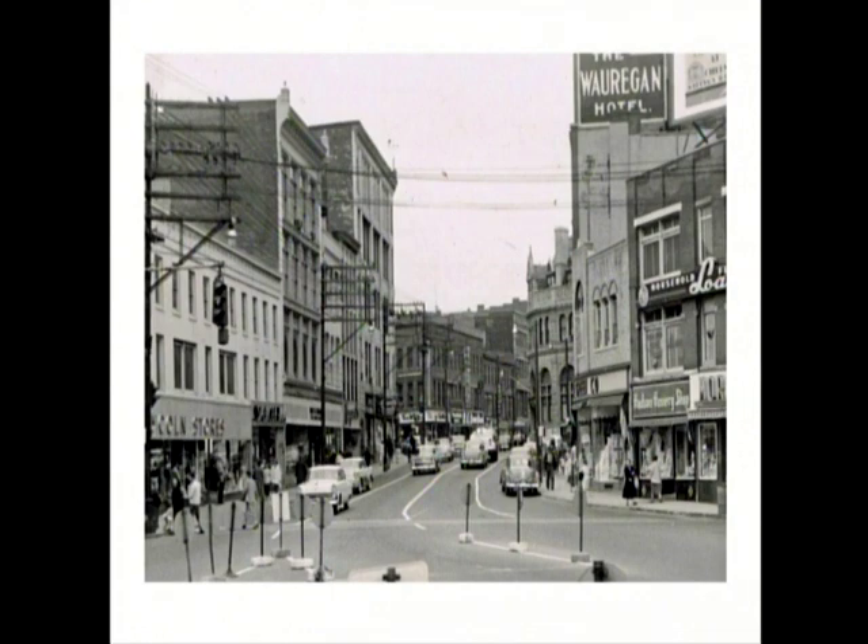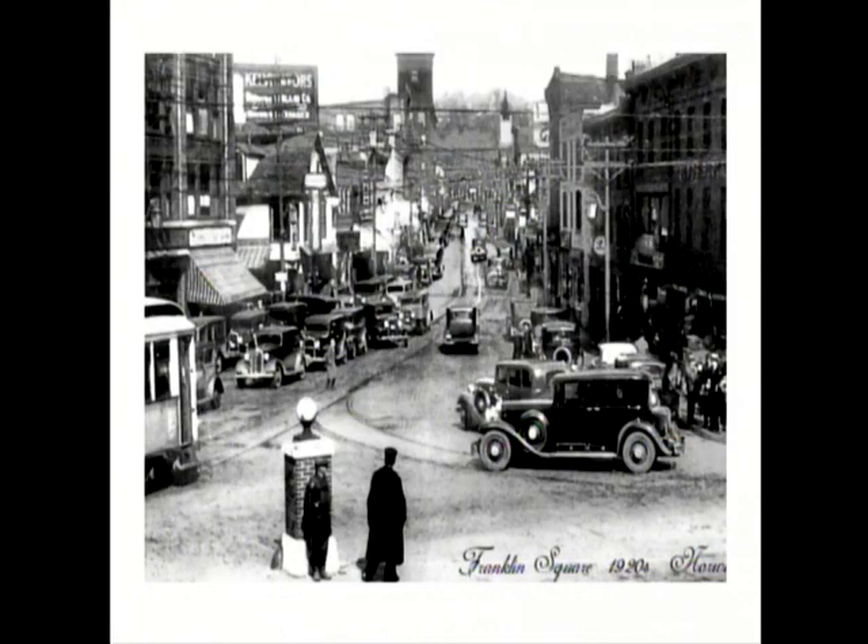And that's the 1950s downtown shot. You can see Lincoln Store, the Savings Society, the War Regan — kind of what I remember. I was young in the 50s but I do remember those stores. And that's an earlier photo of when the automobiles really started to take over. There are still trolleys — you can see the tracks — but they were being phased out at this time. That's Franklin Square looking up Franklin Street.